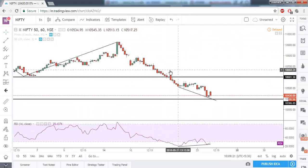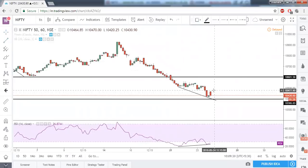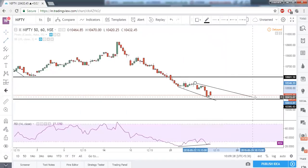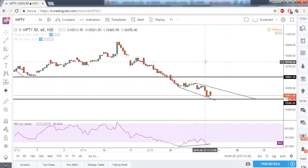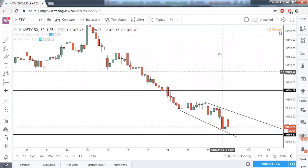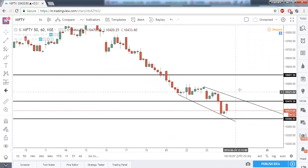Now let me remove the double top pattern. What we should do is draw one horizontal resistance here and a trend line resistance. At present this is the only trend line resistance visible, connecting the highs and projecting right. The horizontal resistance should act as a very strong resistance because this candle is a very pure bearish marubozu — open is equal to high and close is equal to low — very near 10,419 and 10,421.